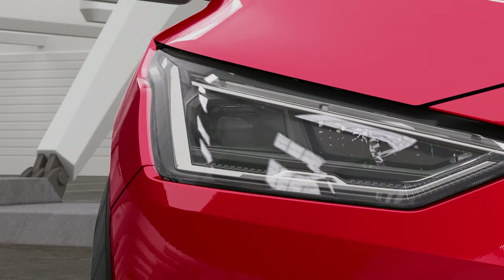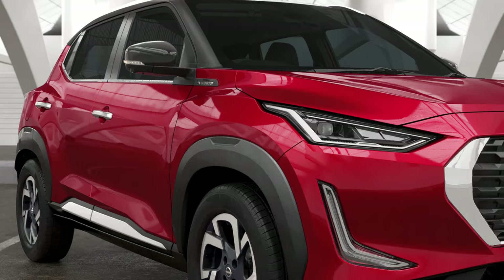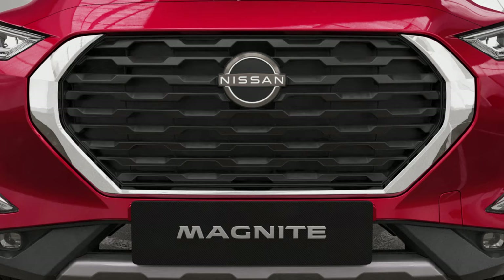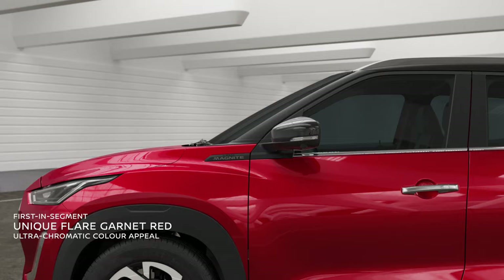The full LED front commands attention — its sleek headlamps make it look impactful, combined with signature LED DRLs, LED fog lamps and lightsaber style LED turn indicators that give you an alluring look and a stylish impression on the road. The large front grille with full chrome surround gives it a robust and confident look. Its unique appeal comes from the exquisite high chromatic flare garnet red paint that shines through everything else.